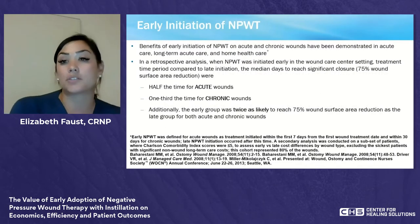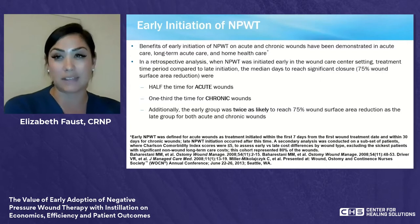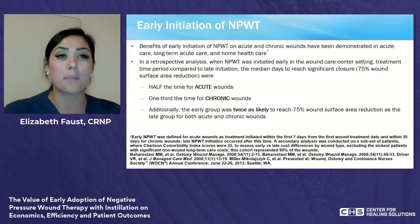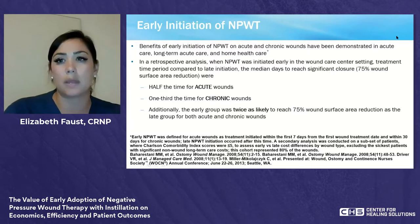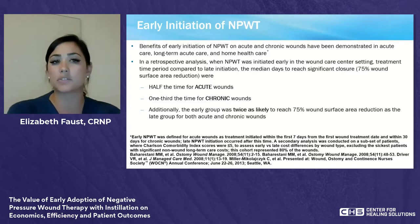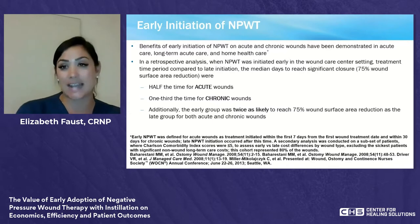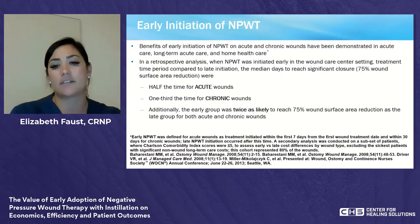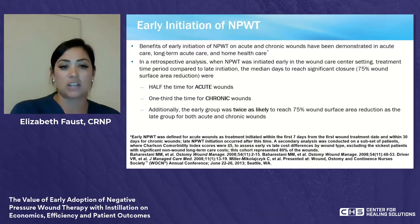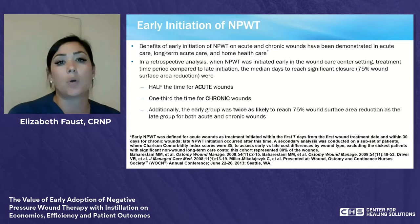The early initiation of negative pressure wound therapy has been studied for many years, so this isn't new literature, but it lays the background for today. The benefits of early initiation on both acute and chronic wounds has been demonstrated in acute care, long-term care, and home health care. In a retrospective analysis, negative pressure wound therapy initiated early in a wound care center setting showed improved outcomes compared with late initiation.